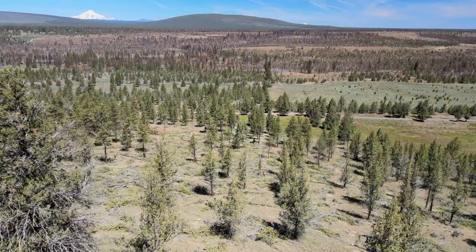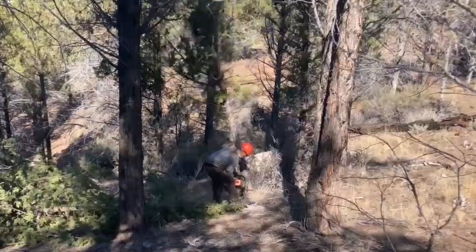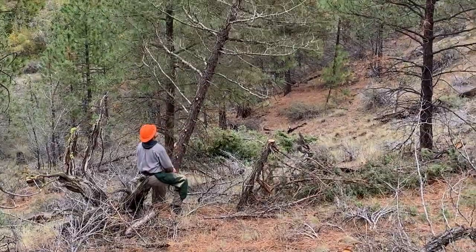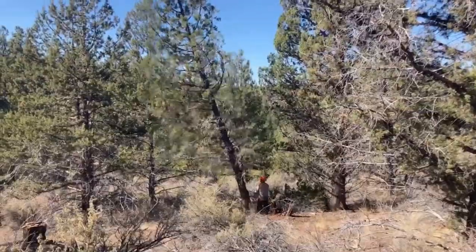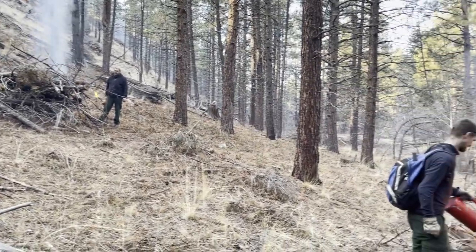Some of our conserved lands require forest restoration because the trees are overcrowded and unhealthy. In these areas we'll go in and do thinning either mechanically, where we remove selected trees using large machinery, or by hand, where we cut small trees using chainsaws, then build piles and come back and burn the piles later when the conditions are safe to do so.